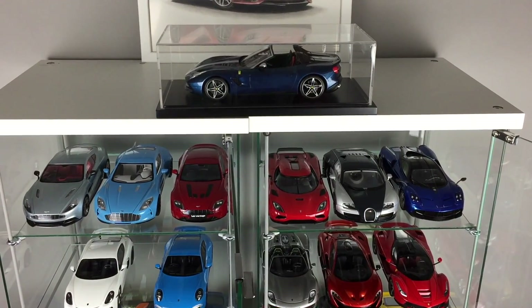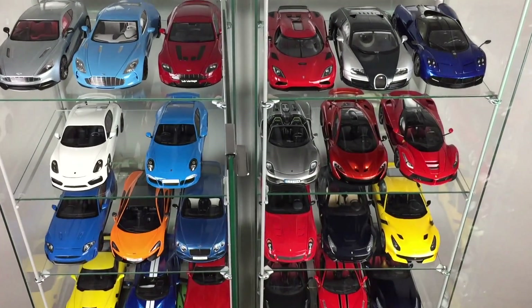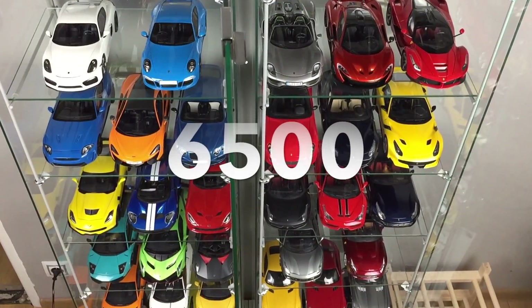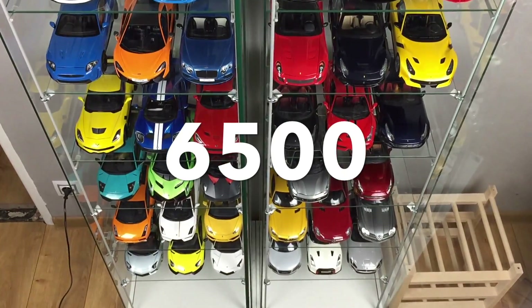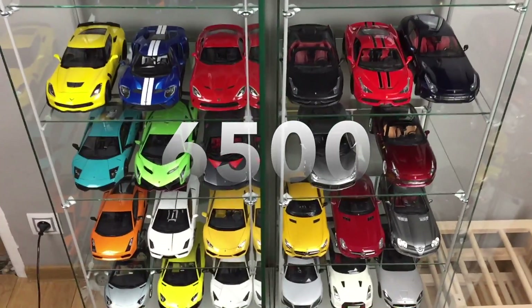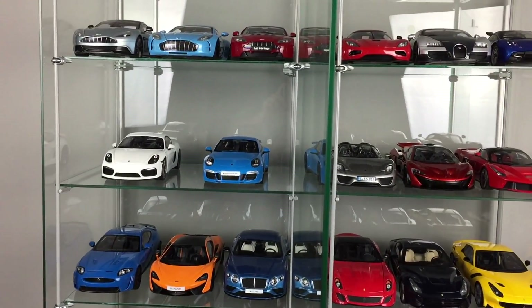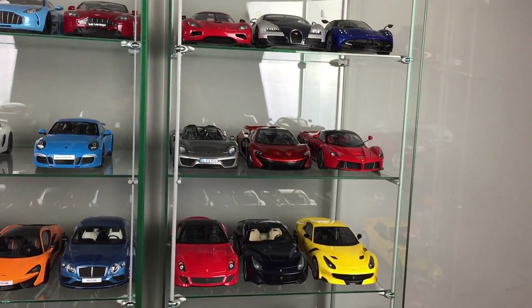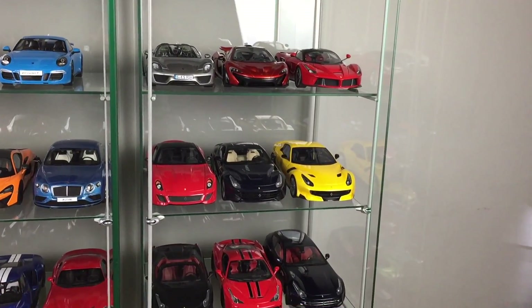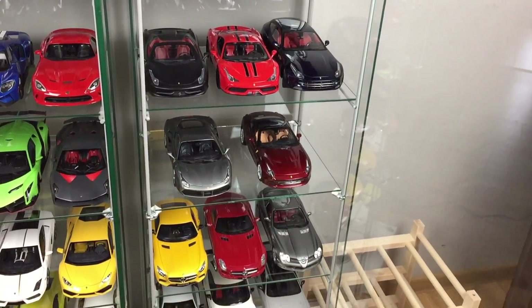So the final number — the total amount which I paid for my collection — is almost $6,500 for 41 models. Is it little or too much? Please let me know in your comments below the video and don't forget to write the total amount of your collection. Thanks for watching guys and see you soon.